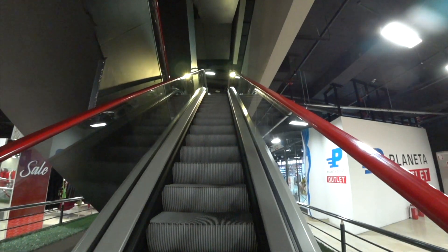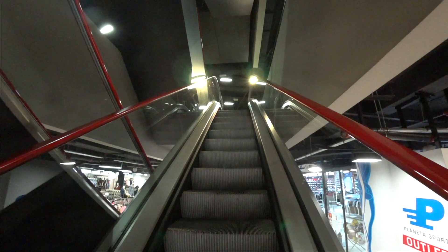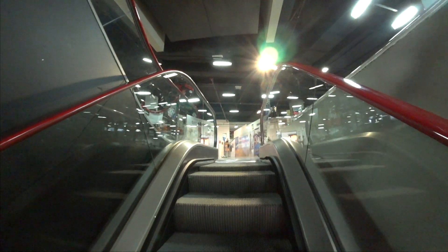I get a little confused here in Serbia because they call the first floor zero, whereas in America we call it the first floor. So it actually is the second floor. Just get on the escalator and come up here.